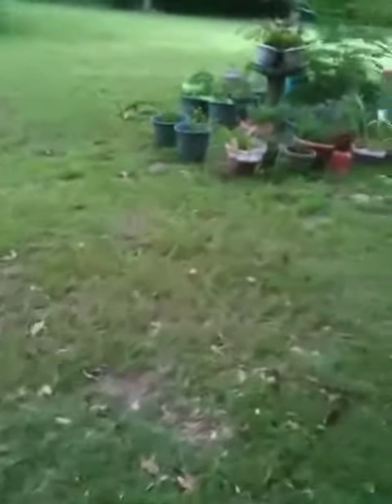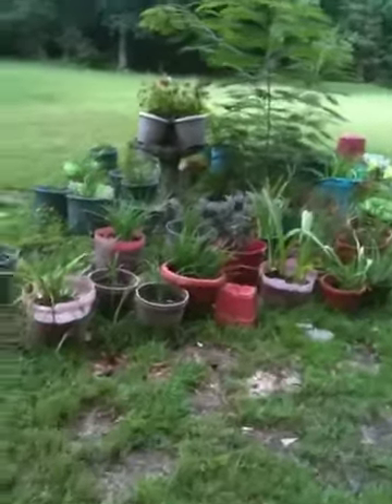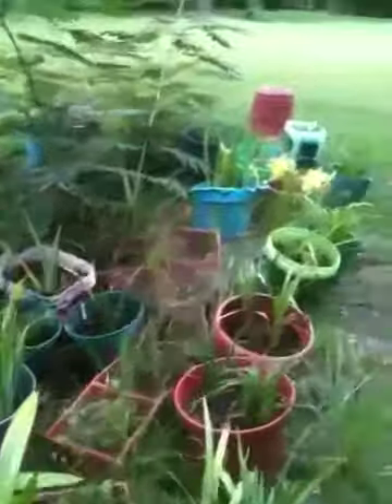This is just my little outside garden. It's been so hot lately that a lot of my stuff is dead or not blooming anymore, but I do want to show you one thing that is blooming.